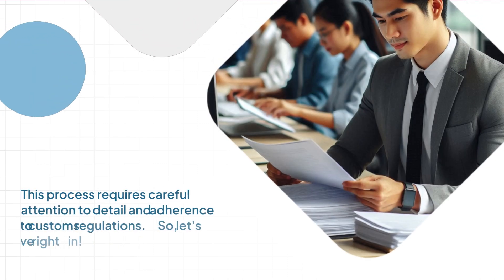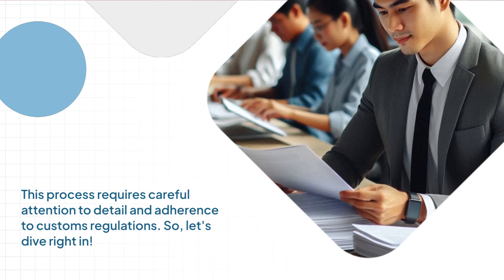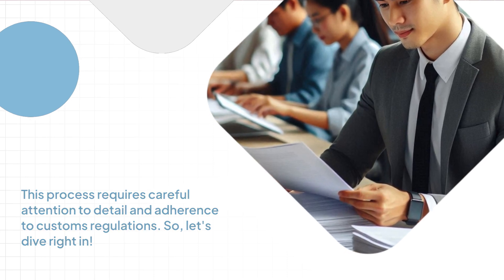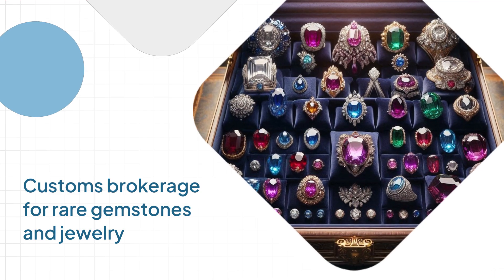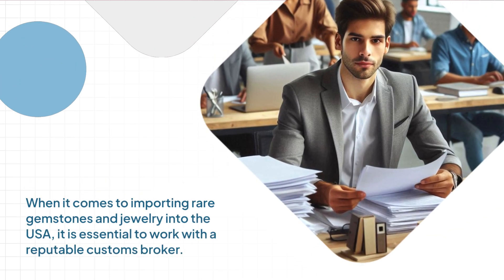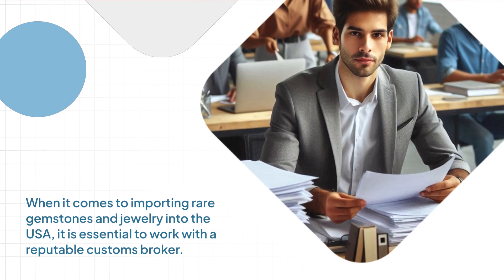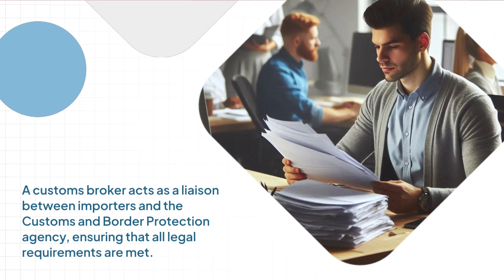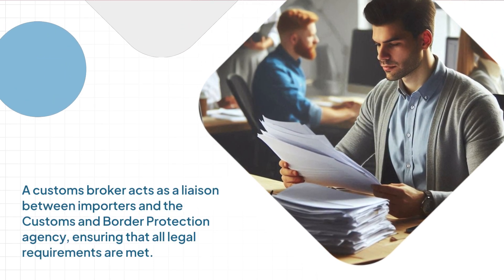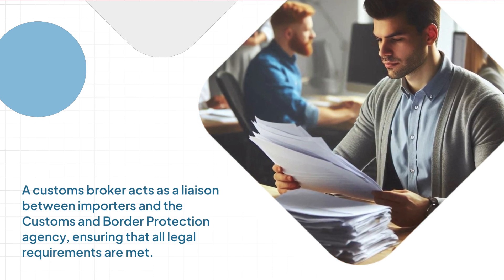This process requires careful attention to detail and adherence to customs regulations. When it comes to importing rare gemstones and jewelry into the USA, it is essential to work with a reputable customs broker. A customs broker acts as a liaison between importers and the Customs and Border Protection Agency, ensuring that all legal requirements are met.